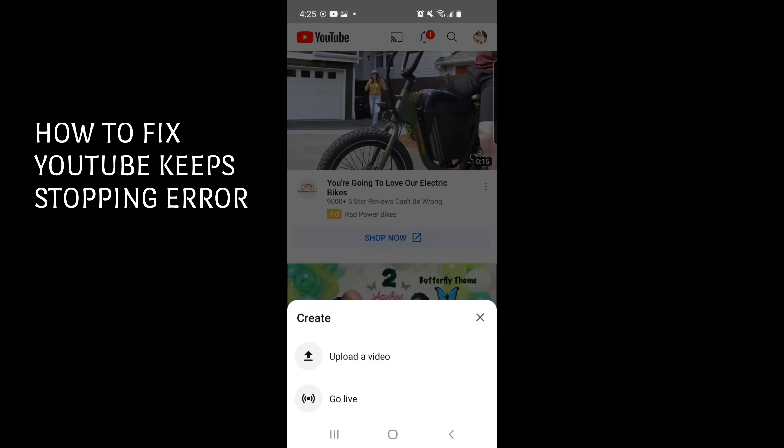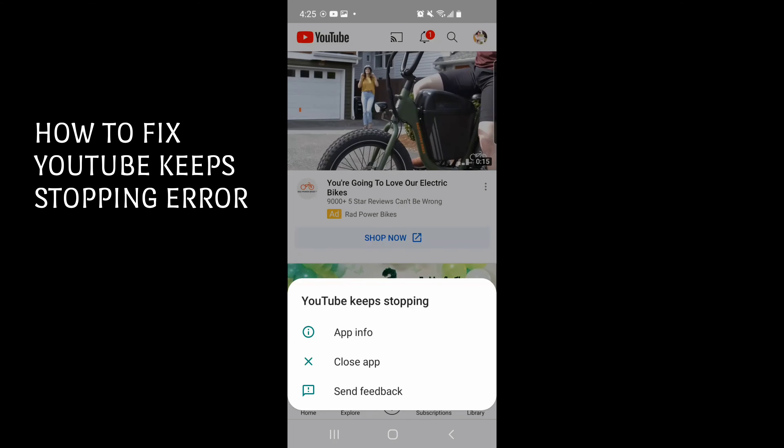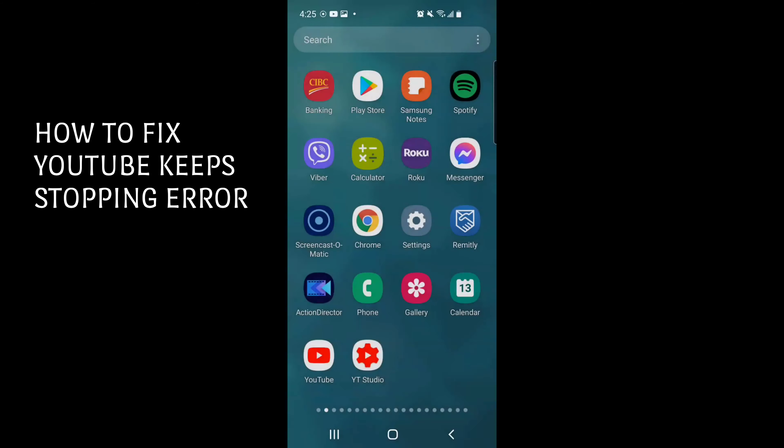Hi guys, for today's video I just want to show you how to solve the issue where every time you upload a video it says YouTube keeps stopping. There are just some easy steps to solve the issue.